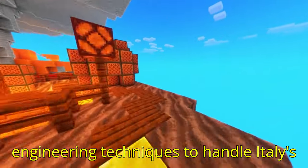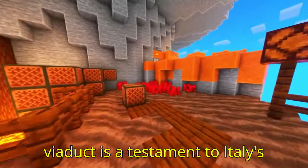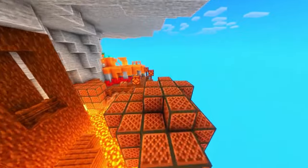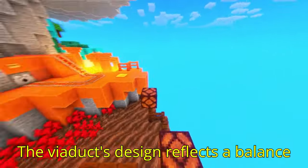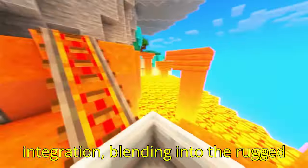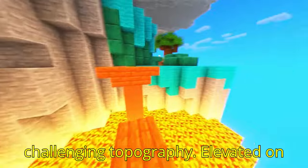Constructed with modern engineering techniques to handle Italy's growing traffic demands, the Fad Alto Viaduct is a testament to Italy's commitment to infrastructure that respects and enhances its environment. The viaduct's design reflects a balance between functionality and aesthetic integration, blending into the rugged terrain while providing drivers with a smooth, elevated route through challenging topography.